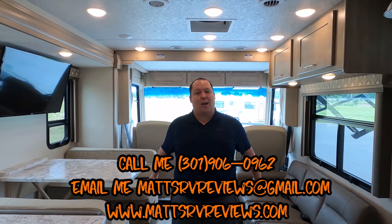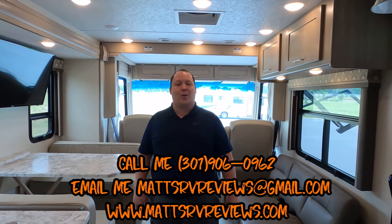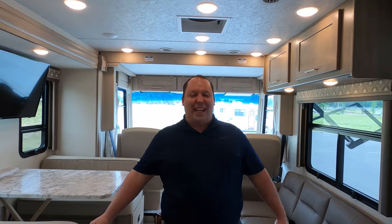That's it — that's the review. If you guys have any questions about this motorhome, please feel free to call, text, or send an email to mattsrvreviews@gmail.com, or my personal cell 301-906-0962, or contact me through the website mattsrvreviews.com. Let us know the three things you like and the three things you dislike about this RV — Coachman does read the comments. We appreciate the support from everybody for watching. Thanks so much — we'll see you next time.